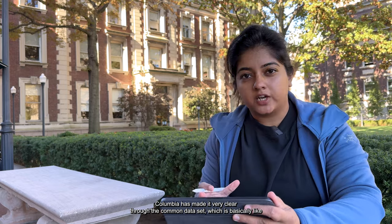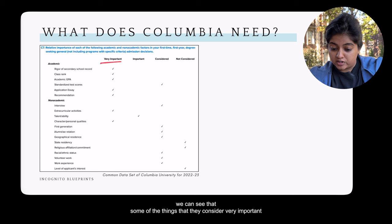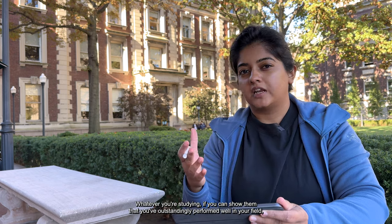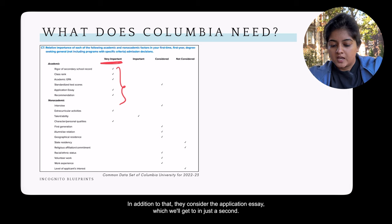Columbia has made its selection criteria clear through their Common Data Set — a profile every college releases showing what factors they use to select students. Looking at Columbia's data set, some things considered very important include your class rank, academic GPA, and overall academic performance. It doesn't have to be an IB or IGCSE curriculum — whatever you're studying, outstanding performance in your field is sufficient to show academic and intellectual credibility.